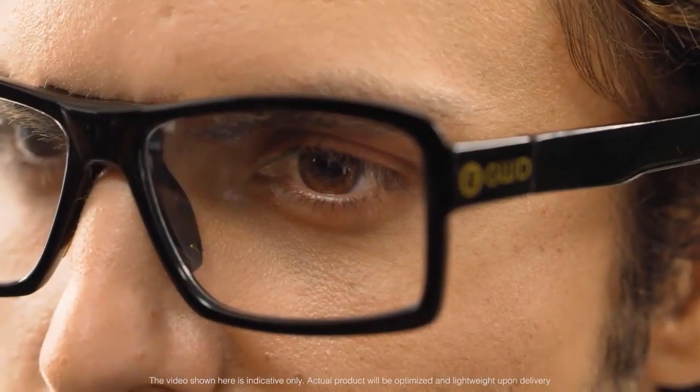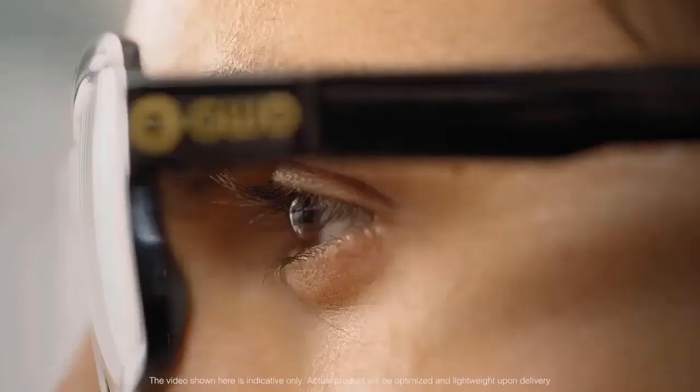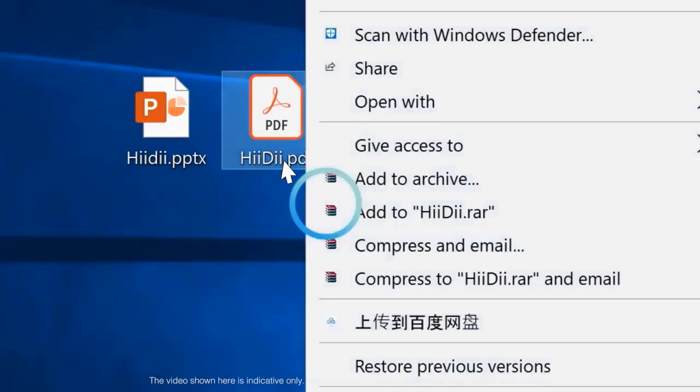To right-click, blink once and wait for the letter R to pop up. Blink again to easily navigate menus and content.